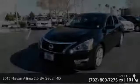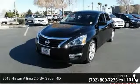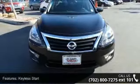Presenting the 2013 Nissan Altima. This may be the set of wheels you've been looking for. This vehicle comes with a reliable 4-cylinder engine, connected to a smooth shifting automatic transmission.